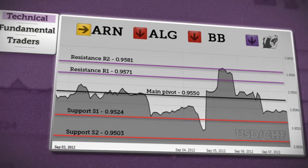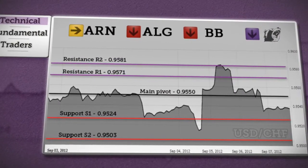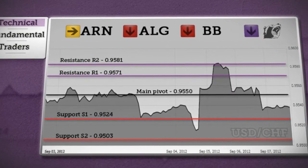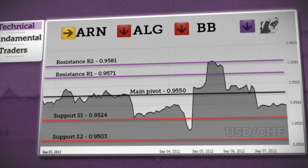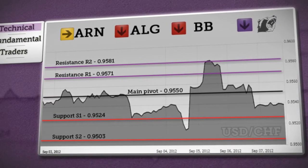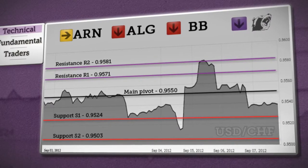Finishing up our outlook is the dollar franc. We're expecting that after consolidation, price could break above the daily pivot and then focus on retesting resistance R1, and the top could be formed around resistance R2. If price holds above the daily pivot, a fall below S1 and target S2 support will be confirmed. Indicators show a bearish trend for the dollar franc.